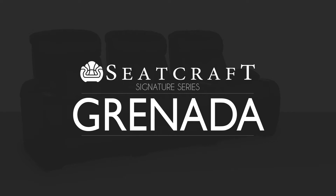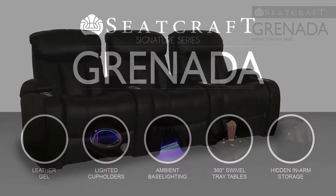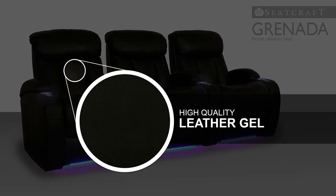Seatcraft Home Theater Seating proudly presents the Granada, a standout in the signature series that seamlessly combines style, function, and convenience with ease. This seat is fashioned from leather gel, a high-quality material that replicates the plush texturing and luxurious look of top grain leather. As you lounge in its lavish folds, its softness and pliancy will tingle the senses for a long-lasting impression.